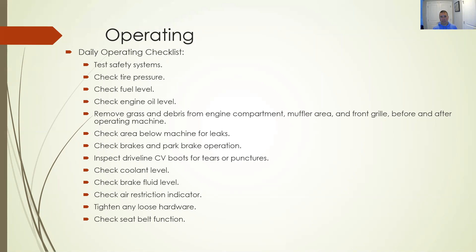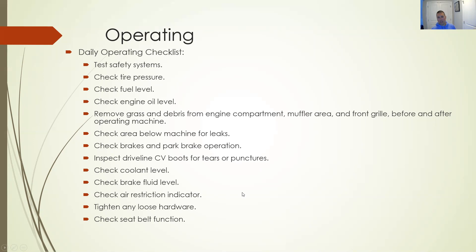Also check the cooler, braking fluid level, air restrictive indicator, loose hardware, and seatbelt function. Utility vehicles typically have a shoulder harness — not just a lap belt — with a locking mechanism. Connect the seatbelt normally, pull on it to make sure it locks, and check for wear and tear on the belt itself.